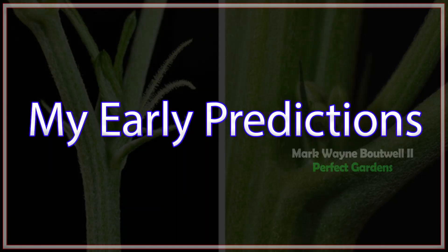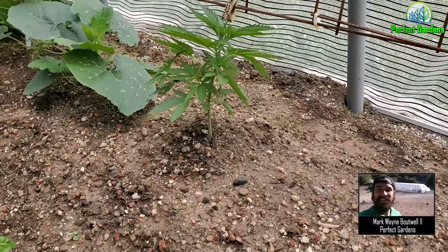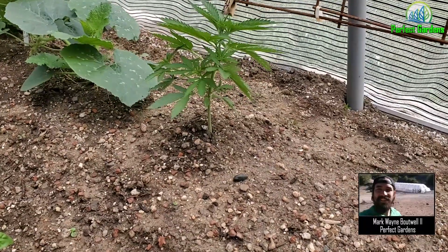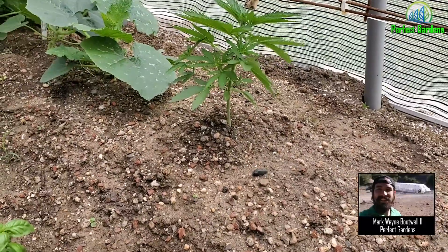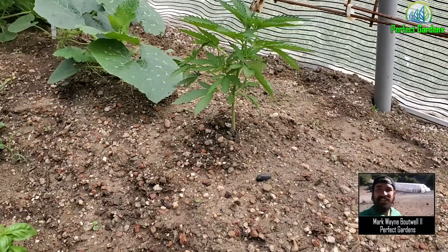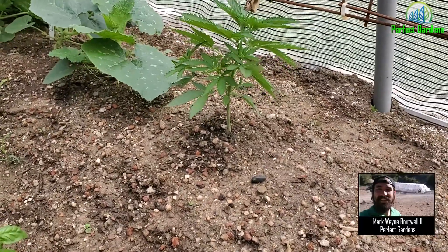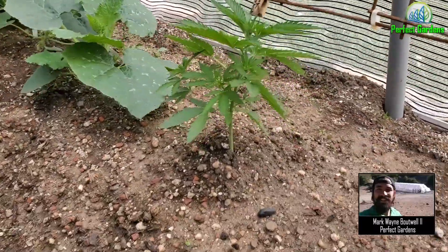Hey everyone, you're here with Mark Bowel at perfectgardens.com. Over the years I've always noticed one little thing when growing from seeds that for me ends up being an early indicator of whether it's a male or a female plant. Let me go ahead and show you what I'm talking about.